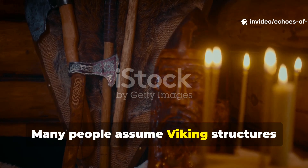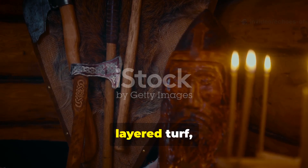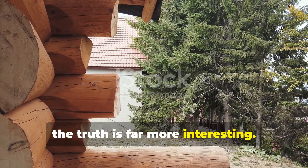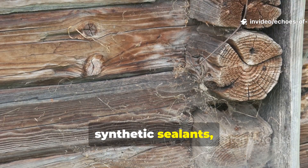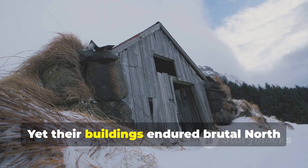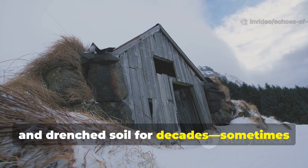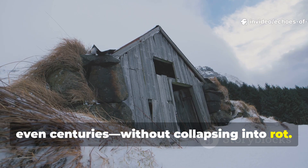Many people assume Viking structures survived because they were built from thick timber, layered turf and clever joinery. But the truth is far more interesting. The Vikings didn't have modern waterproofing membranes, synthetic sealants or chemical coatings. Yet their buildings endured brutal North Atlantic storms, freezing winters and drenched soil for decades, sometimes even centuries, without collapsing into rot.